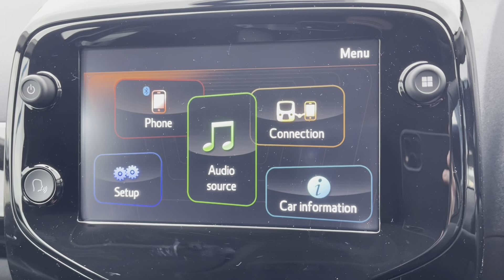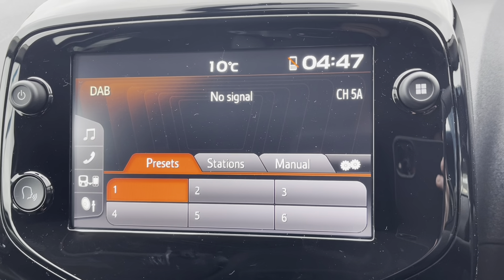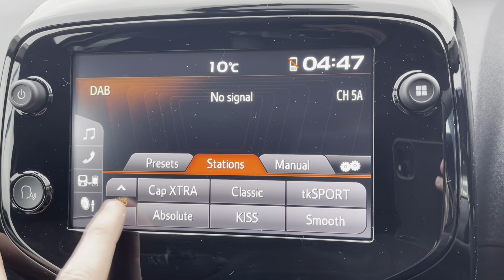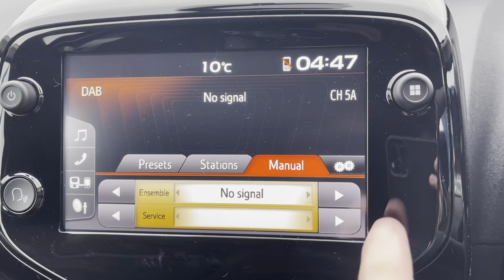Moving up to the multimedia screen and taking a closer look at the radio, we will see it's fully equipped with FM, AM, and DAB. You can save your favourite radio stations via the preset boxes on the screen, or you can choose from the full list of different stations, perfect depending on what genre of music you like listening to. You can also search for your favourite frequency.